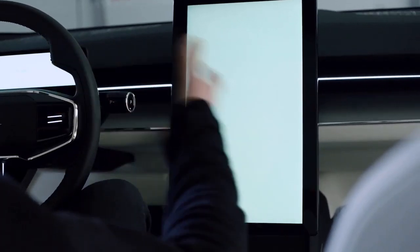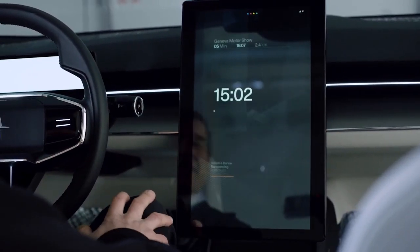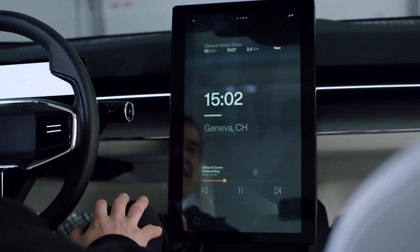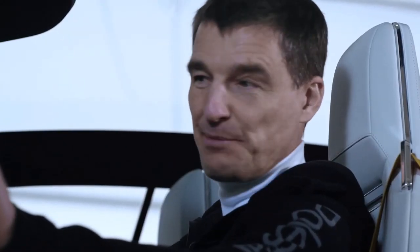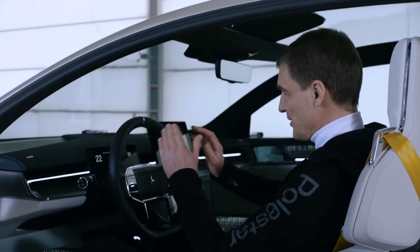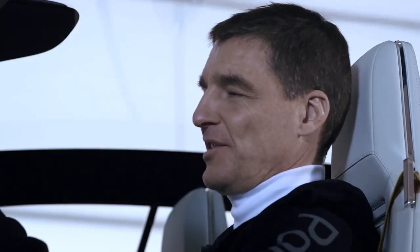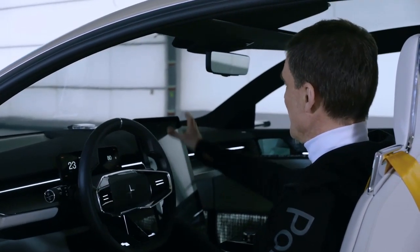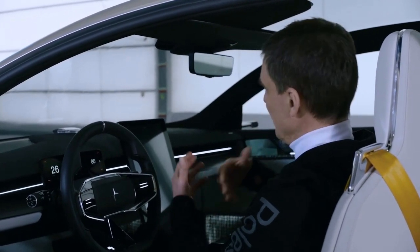The dashboard is actually quite far away. Its biggest function is to carry the air duct for the climatization. In front of you are two displays: one for the driver with driver-centric information — horizontal in the steering wheel — and a big center screen in portrait style giving you all the interaction and infotainment information you need.